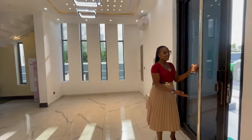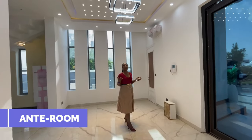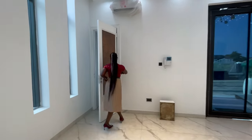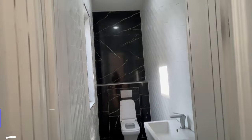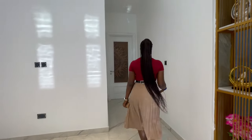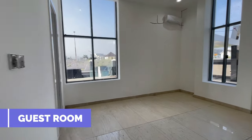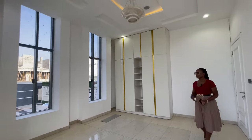Coming in, we have the security door with a fingerprint smart lock. Over here is the visitors' waiting area — already beautiful and welcoming with beautiful spotlight lights. We have a spacious welcome area and the visitors' toilet on this side. Through another door, this is the guest room, bedroom number one in this house, with a spacious fitted wardrobe already in place.